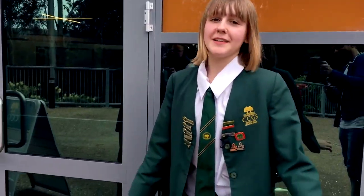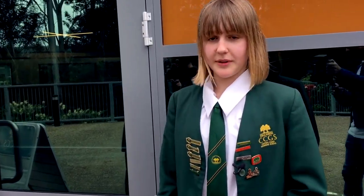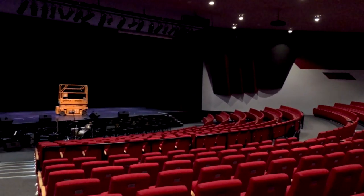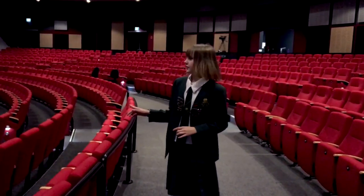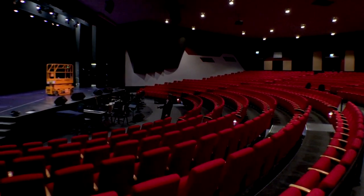This is the performing arts centre, also known as the PACK, where a lot of the music and drama associated activities go on. Let's take a look inside. This is the auditorium where a lot of the performances go on — drama performances — and we also have concerts here as well. We're really lucky to have a performing arts centre like this. It's so big and magnificent, it has so many facilities and opportunities here.